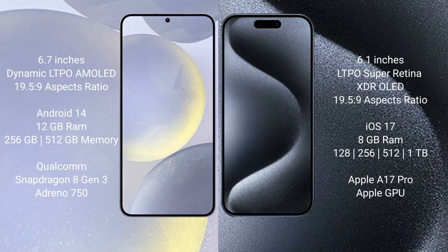Samsung Galaxy S24 Plus runs on the Android 14 operating system. iPhone 15 Pro runs on the iOS 17 operating system.